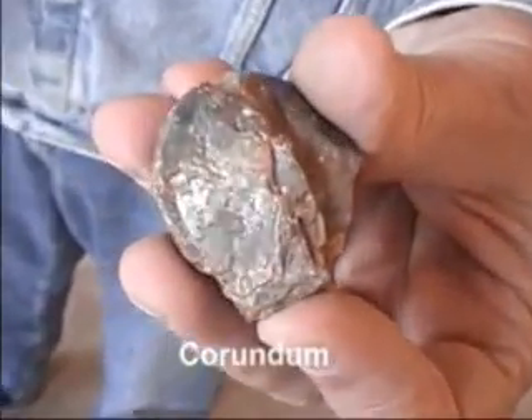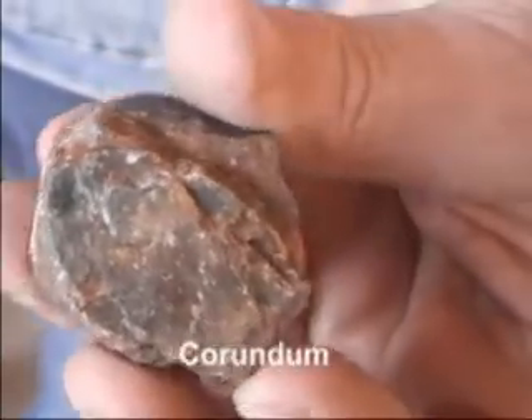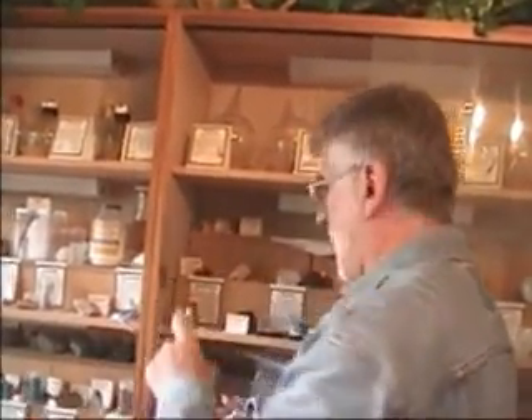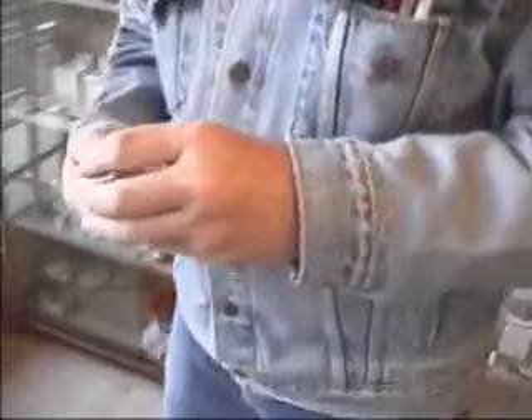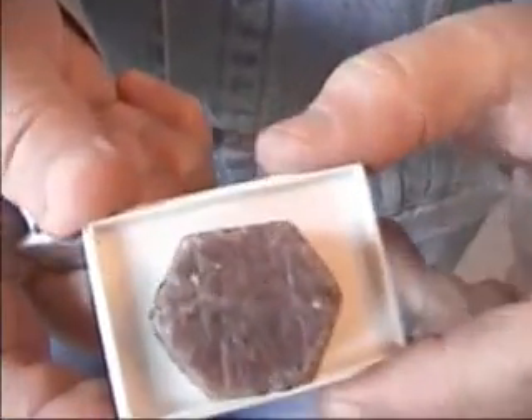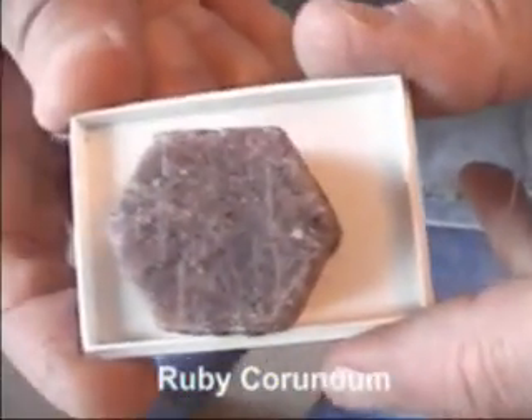If you look at this closely, you can see that it's beginning to resemble something very valuable. In purer form, it looks like this. It's called ruby corundum because it's getting purer and redder. Look at the beautiful hexagonal crystal it's found in.